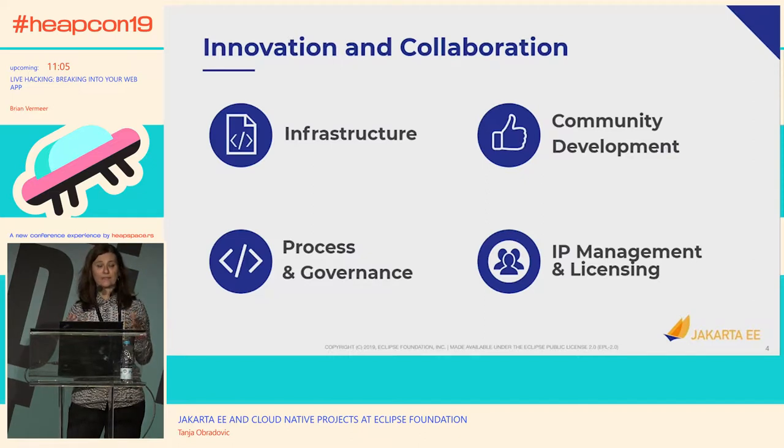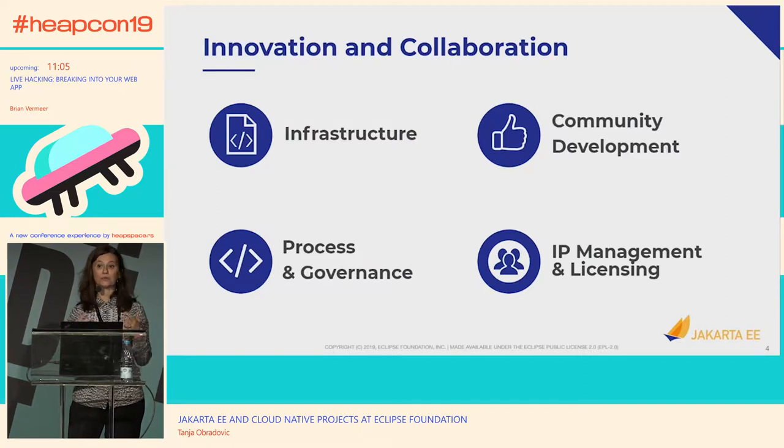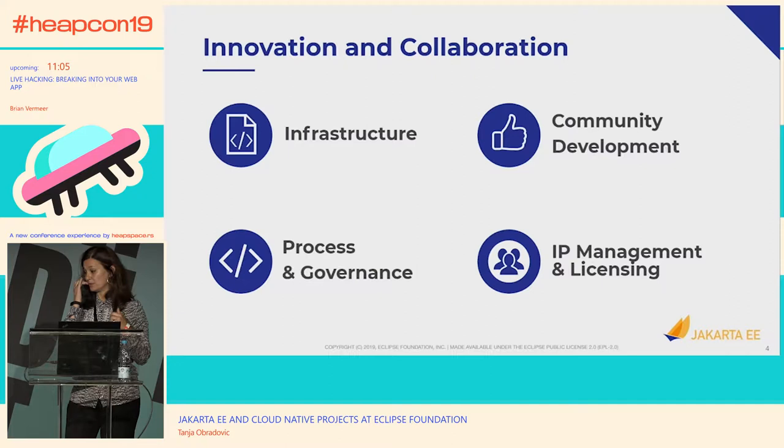We also have staff dealing with community development — business development people whose focus is growing the community, a professional marketing team, organizing different events for promotion of different projects, and a team dedicated to IP management — the whole licensing and intellectual property cleanliness of the project.